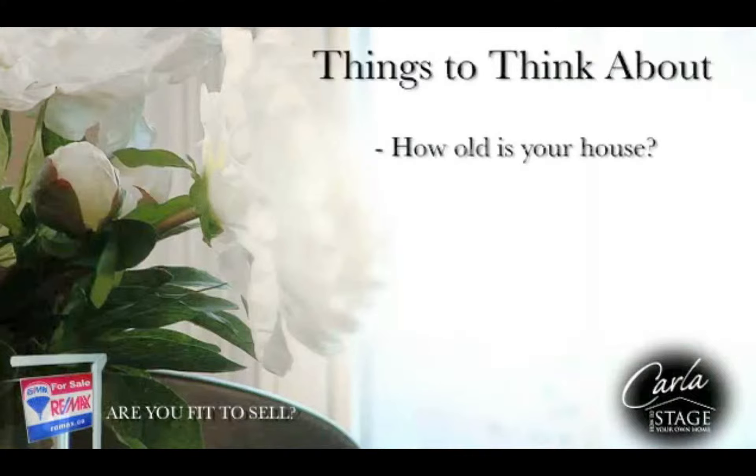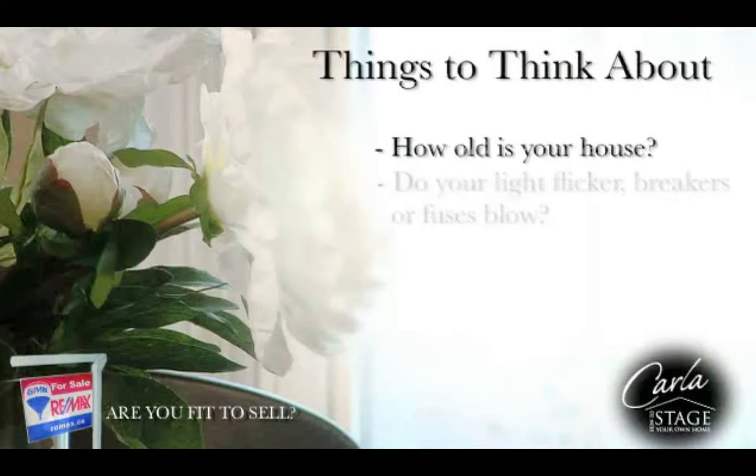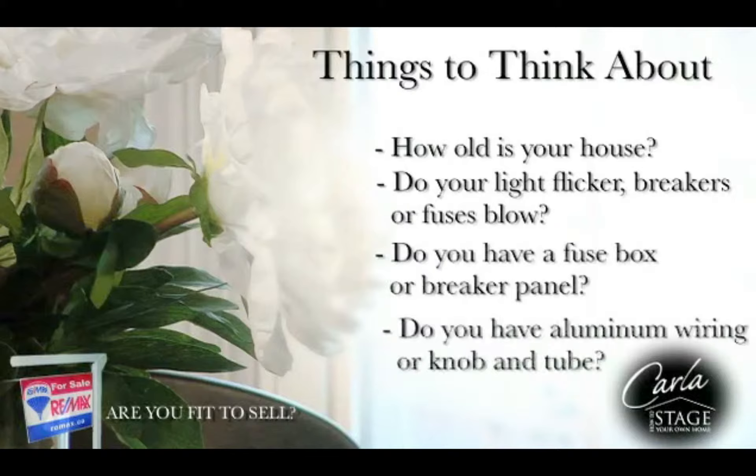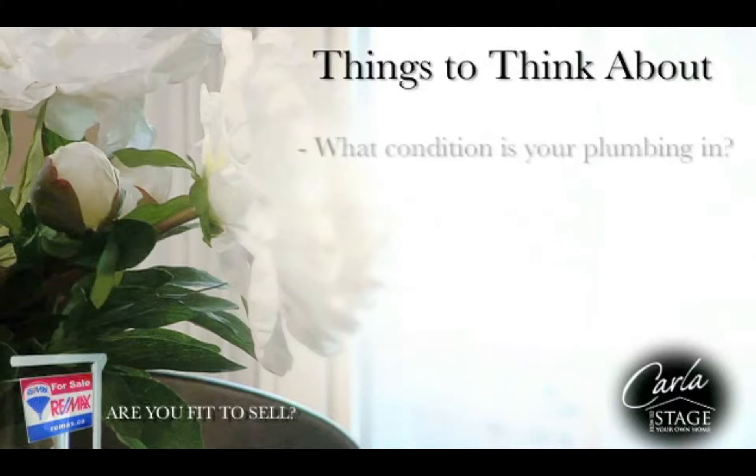How old is your house? This can help determine what issues may arise during the home inspection. Do your lights flicker? Breakers or fuses blow? Do you have a fuse box instead of a breaker panel? Do you have aluminum wiring or knob and tube? What condition is your plumbing in?